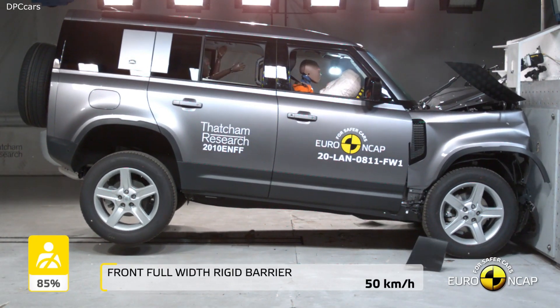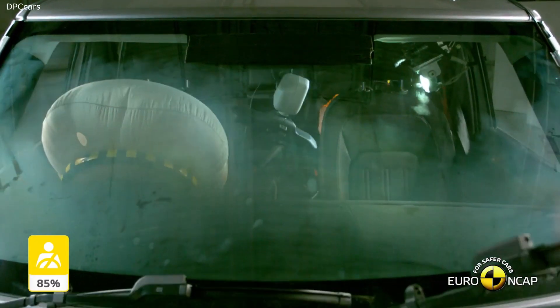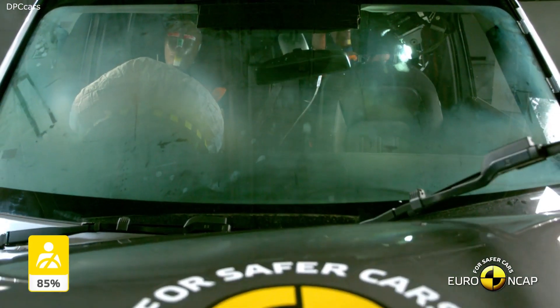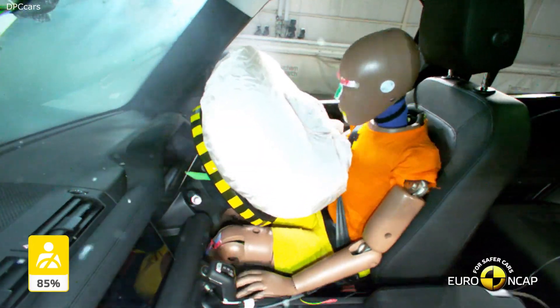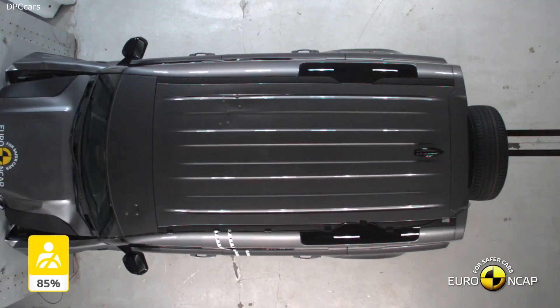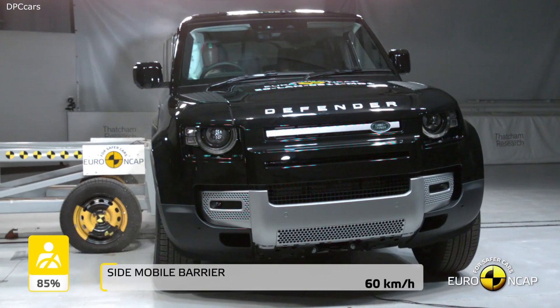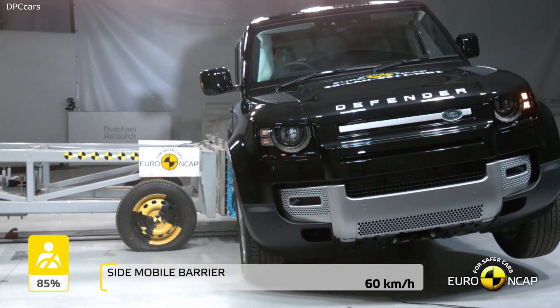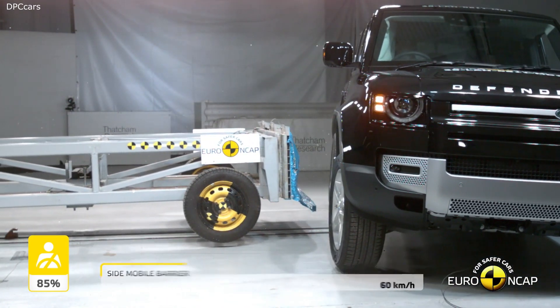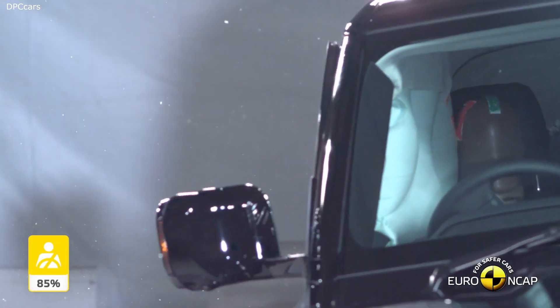This is the new Defender 90 3-door. Its distinctive silhouette is a modern interpretation of the originals. Its proportion has been optimised to deliver a well-balanced design and supreme capability. This is the toughest, most capable Defender ever created.